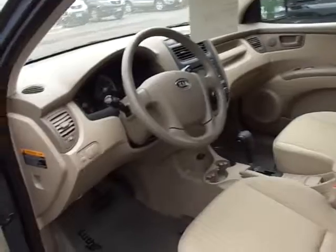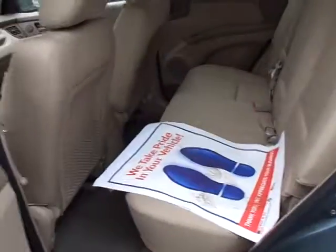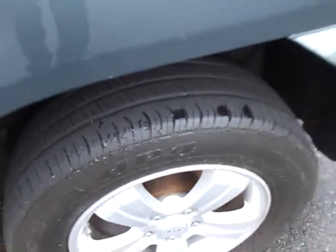Let me give you a shot inside here — very nicely equipped, all electric, CD player, very, very clean. It's out of the back seat, looks like it's hardly ever been sat in. Tires are all in good shape — give you a close up here — a good 30,000 miles at least left on the tires.